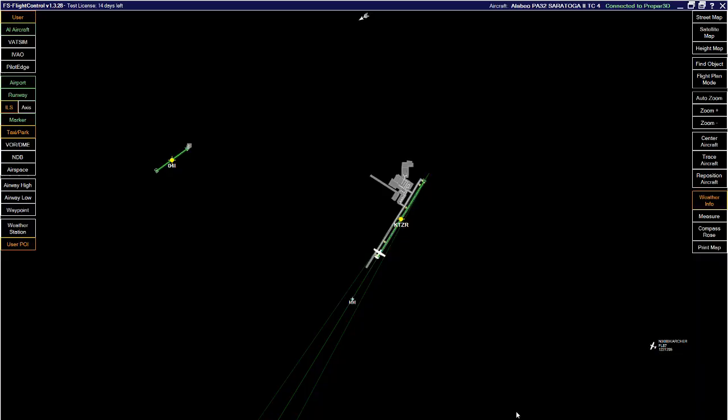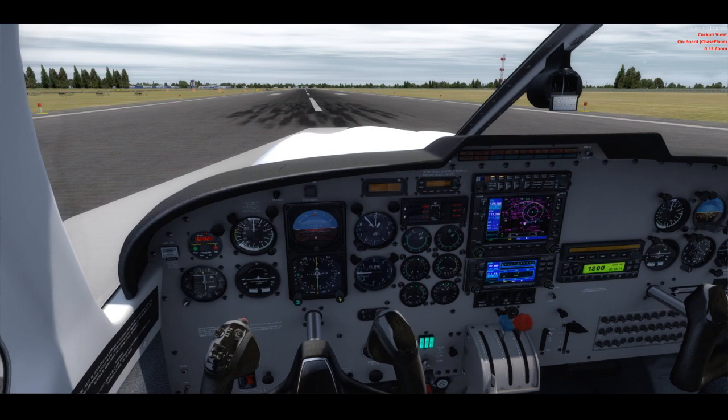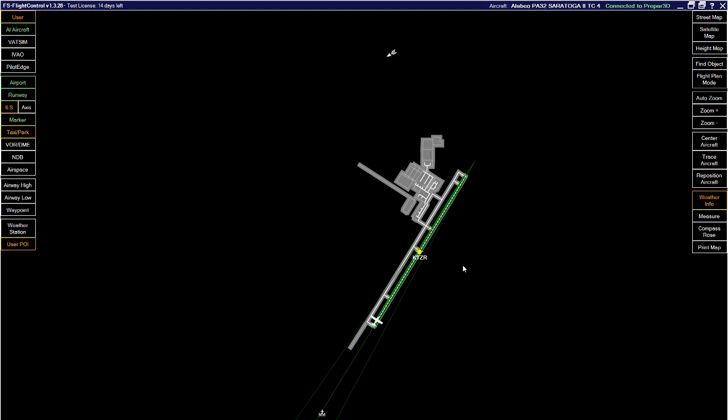Here we are — FS Flight Control. I'm at Bolton Field. This program is a flight simulation instructor station. There's another similar program called Luis Gordo's instructor station — the link to that video is below. What this program does is allow someone to be your controller: they can monitor your flight, fail stuff, and throw you curveballs to help enhance the flight simulation training experience.